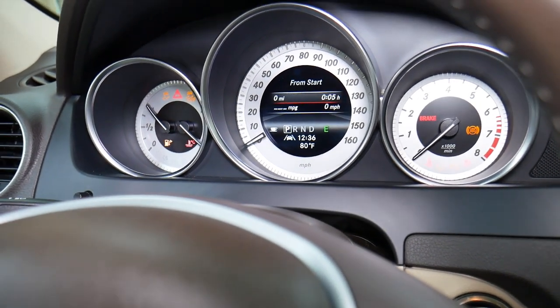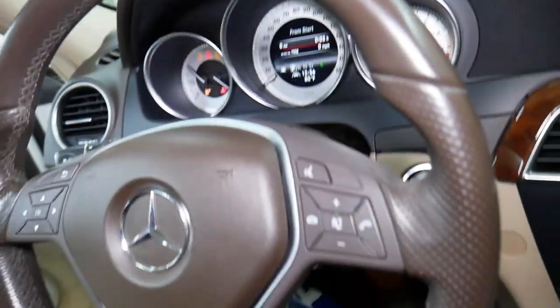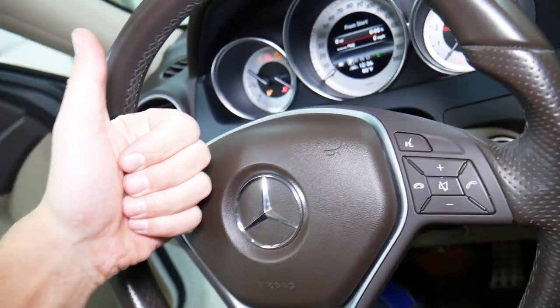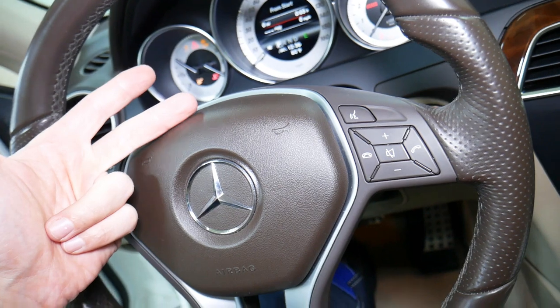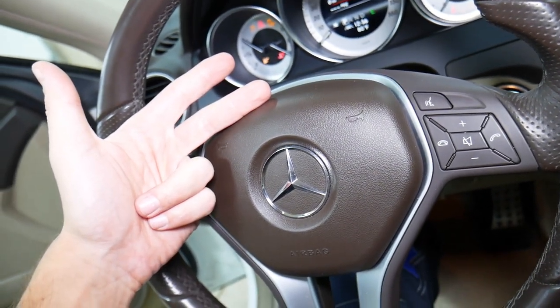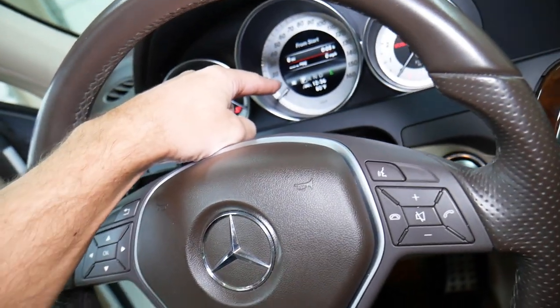So what does Service A first mean? We need to figure this thing out. Service A means that you need to change your engine oil, oil filter needs to be changed, you need to check your tires, check tire pressure, rotate tires, inspect tires, and perform brake components inspection. Finally, reset the service light.